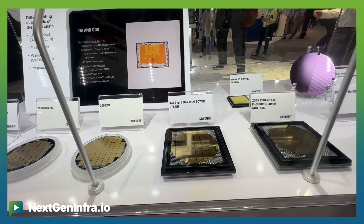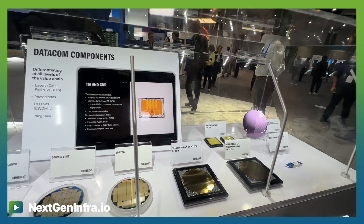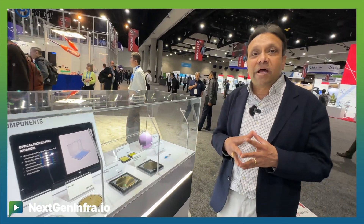We just announced that we are working on a 200G VCSEL, and we showed some great results. That is going to be another cutting-edge breakthrough product for the entire industry.